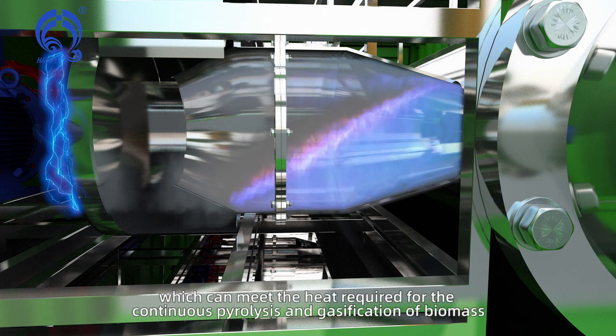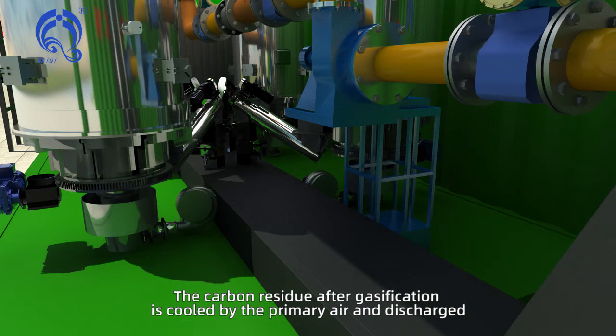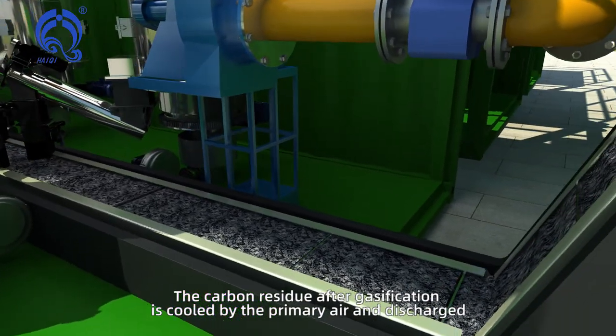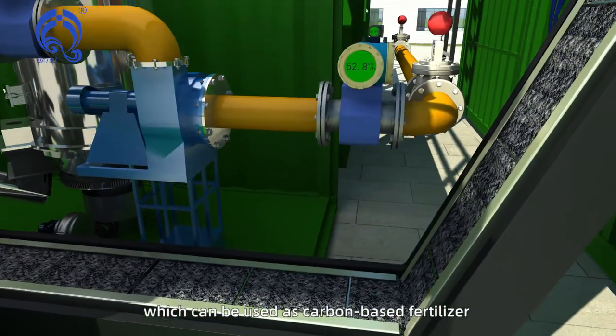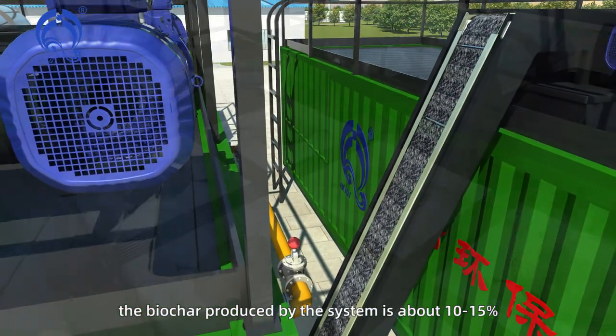The maximum combustion temperature of the gasifier can reach 1000 degrees C, which can meet the heat required for the continuous pyrolysis and gasification of biomass. The carbon residue after gasification is cooled by the primary air and discharged, which can be used as carbon-based fertilizer. The biochar produced by the system is about 10 to 15 percent.